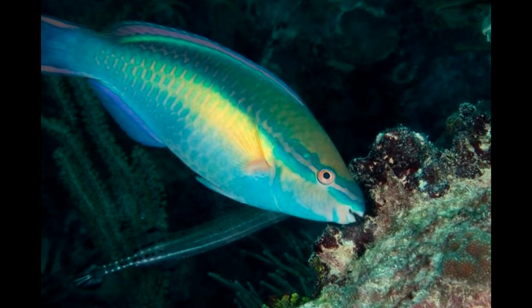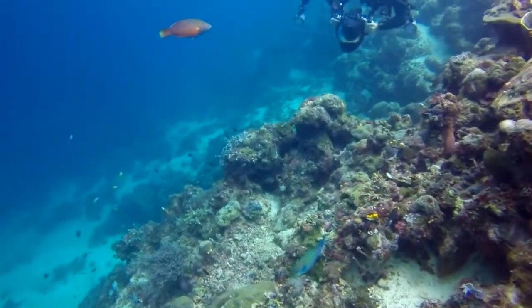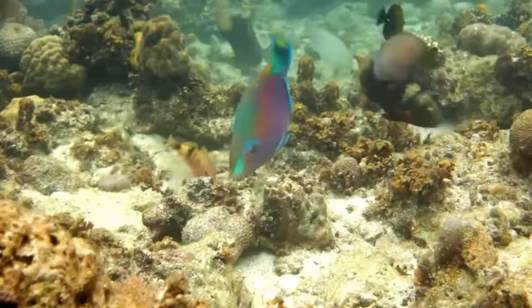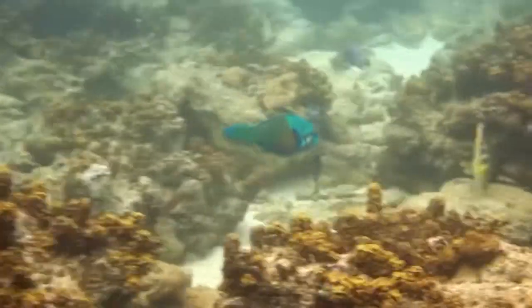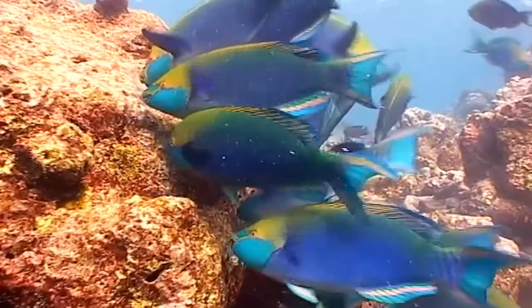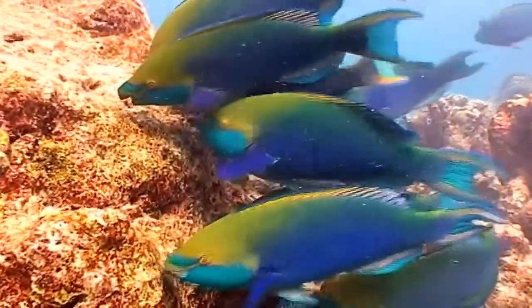Aside from being essential for coral reef health, Parrotfish contribute to the sand on our beaches. They eat the hard parts of coral, which turns into a white sandy material in their stomachs and washes up on the beach after Parrotfish leave it on the reef. Who doesn't enjoy a sandy beach?